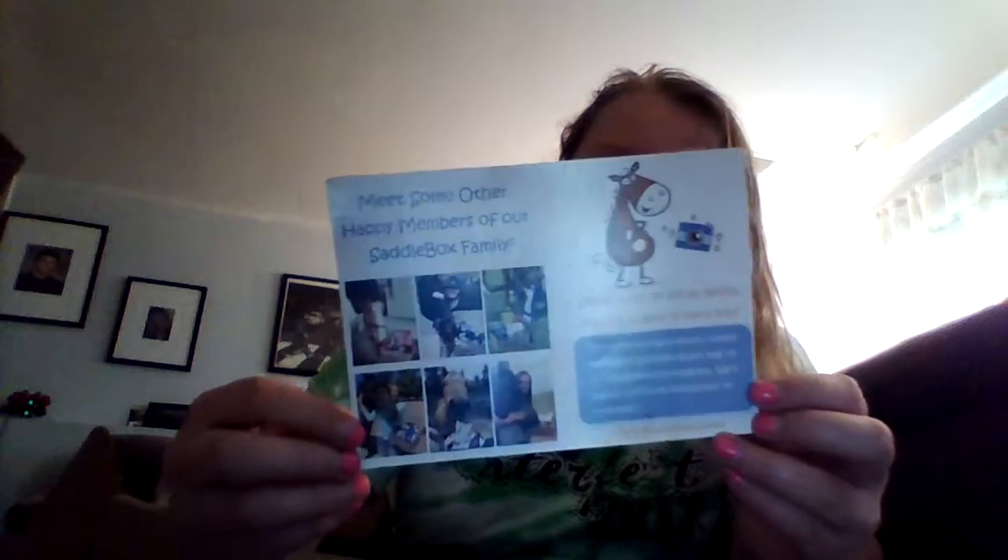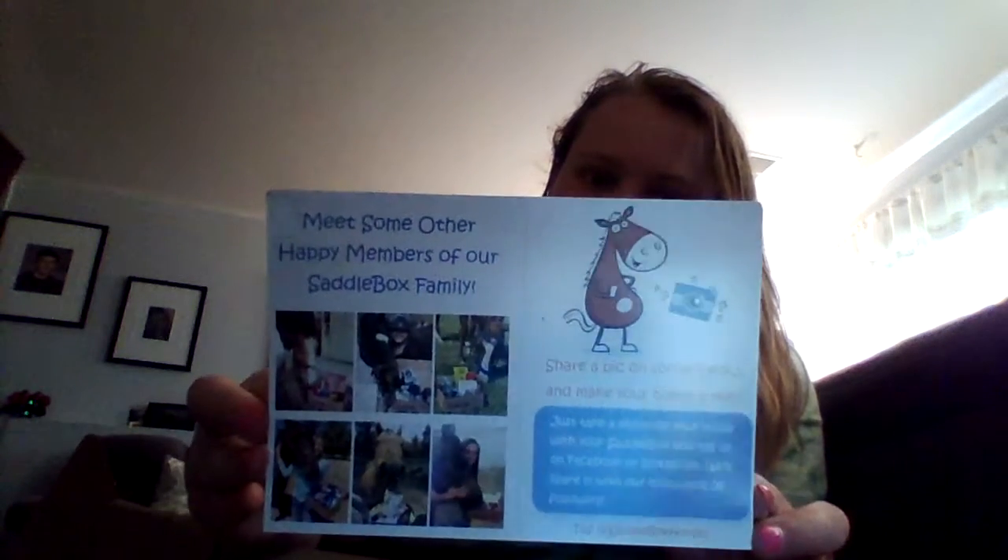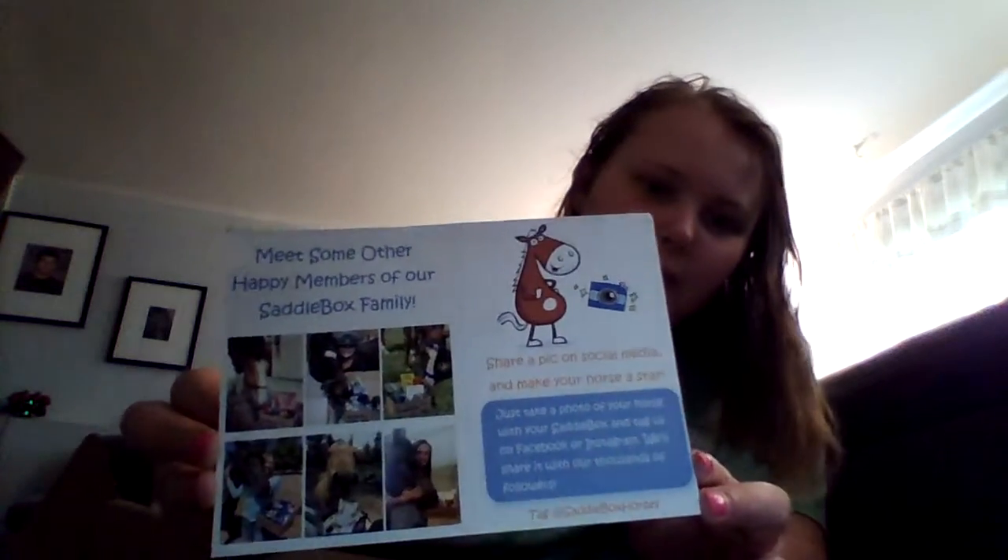There is a little thing — if you take a picture of your horse with the Saddlebox, you tag it at Saddlebox and you can tag Saddlebox in and they will share your picture with thousands of fans. They normally have treats, but my horse got into them, so I don't have them with me.